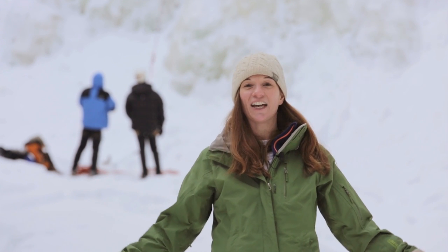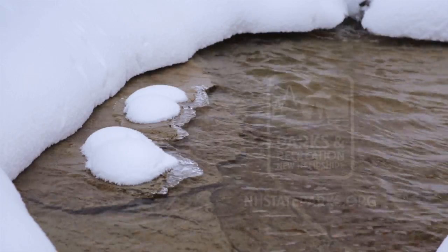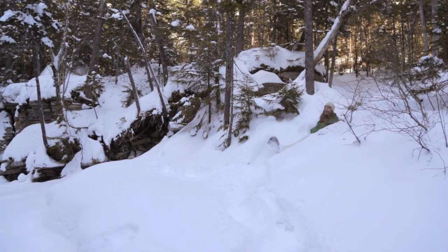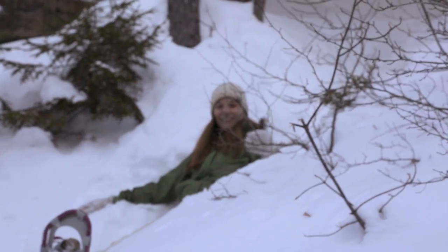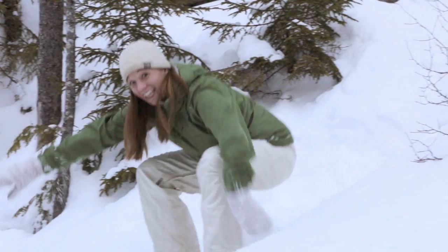I hope I inspired you to get out on the trails. Make sure you wear your snowshoes — you'll slide down the hill!